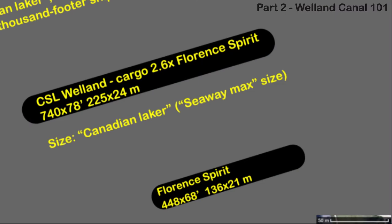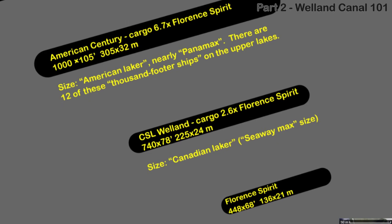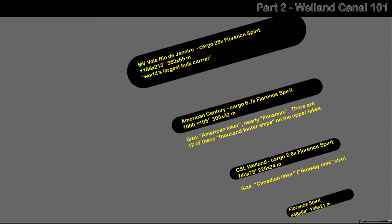The ships I'm calling big are Canadian lakers at seaway max size — the biggest ships that can fit in the Welland Canal and the seaway locks. But American lakers are larger; they operate on the upper Great Lakes, constrained by the larger Sioux locks. And in the ocean there are monstrous ships — the largest bulk carrier in the world holds 28 times the cargo of the Florence Spirit.